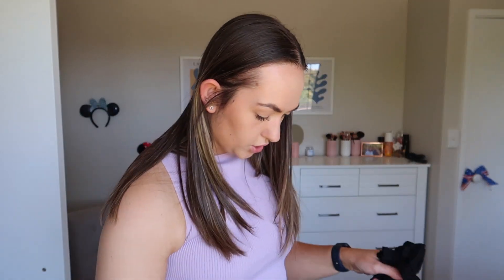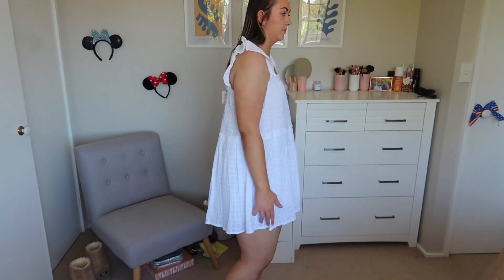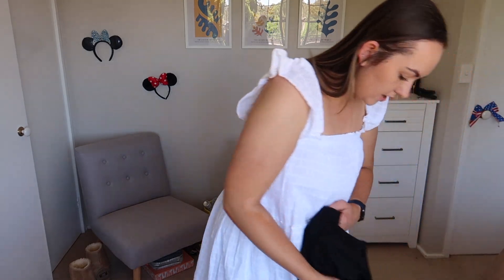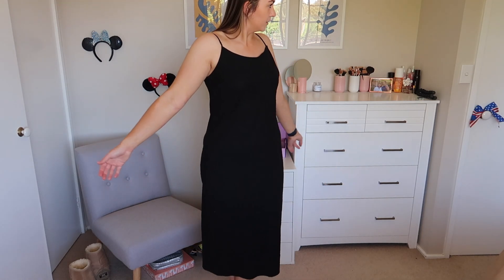Then we move on to dresses — I got two summer dresses from Cotton On. This first one is just a really summery white linen dress, so flowy, such a nice casual summer dress. It's good that I can even keep my bike shorts under it. I got this one in white and black as well, because you can never have enough of the same clothes. And then the last one is another black dress — a long, not-fitted style, but it's just a really nice black dress. It's actually really pretty.